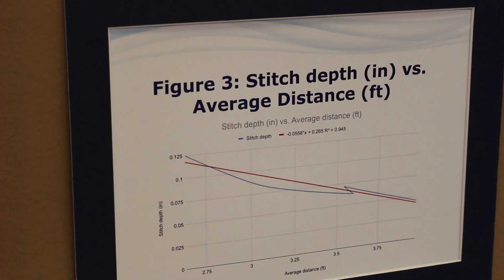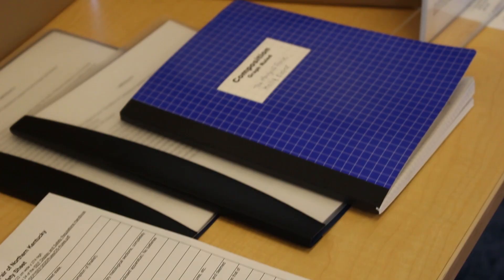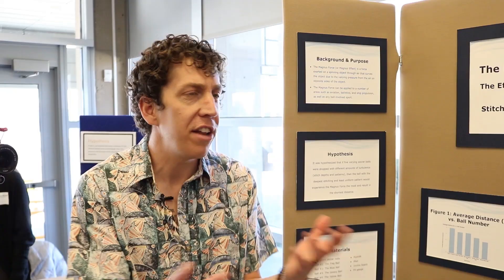I tested five different balls varying in stitch depth and geometric design pattern. I found that the soccer ball with the deepest stitch depth had the biggest curve from the Magnus Force. So if the stitches were really deep, you could curve it even more. According to the Magnus effect, more turbulence of the boundary layer — the air just surrounding the soccer ball — if you introduce more ridges in that boundary layer, it'll have a greater effect of the Magnus Force.